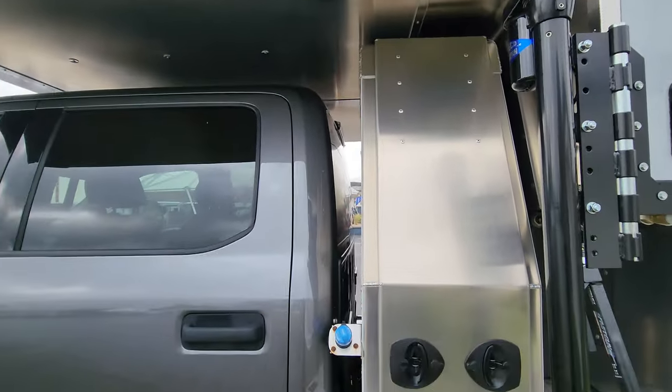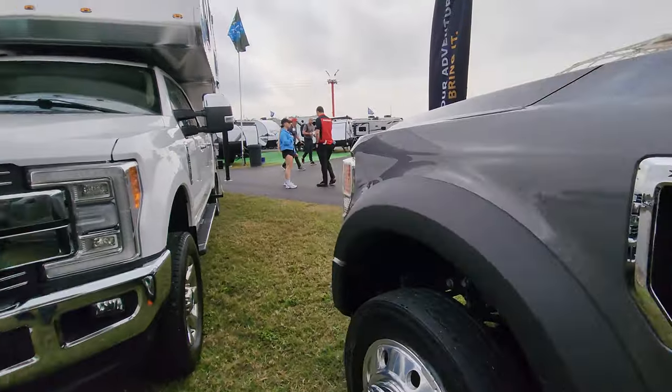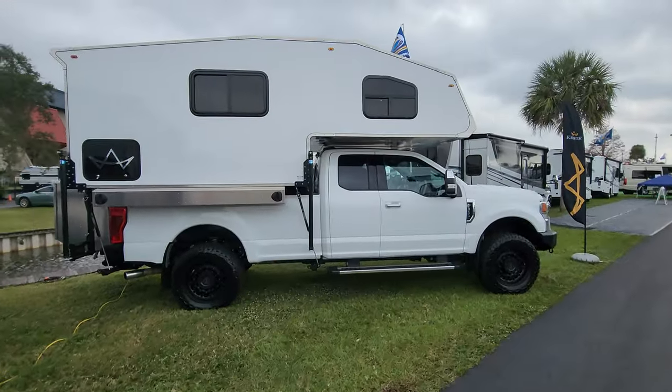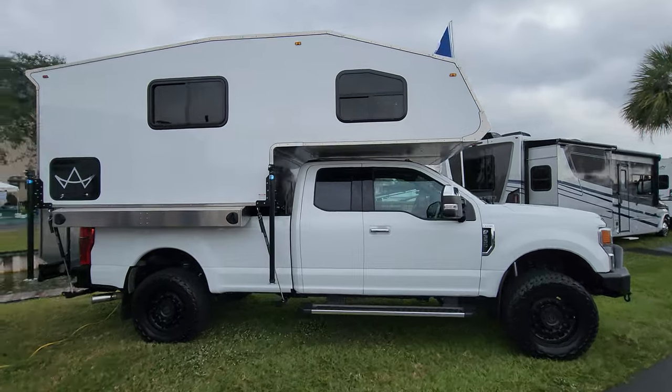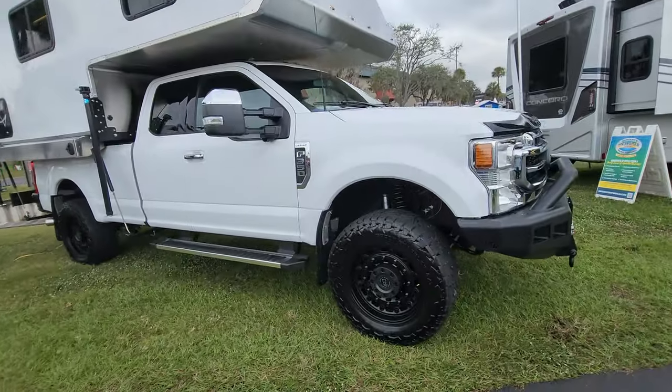Big fuel tank. A brand new Ford crew cab. There's another one on an extended cab. Very practical way to go camping — then you use it as a work truck during the week.